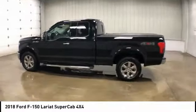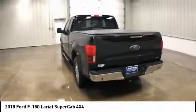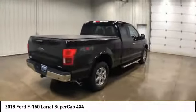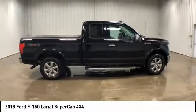We are pleased to show you the 2018 Ford F-150. A Ford F-150 knows how to handle any situation. It's built to follow orders, no whining, and is priced below $40,000.